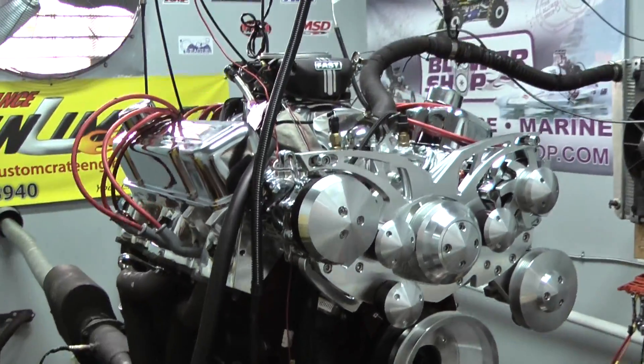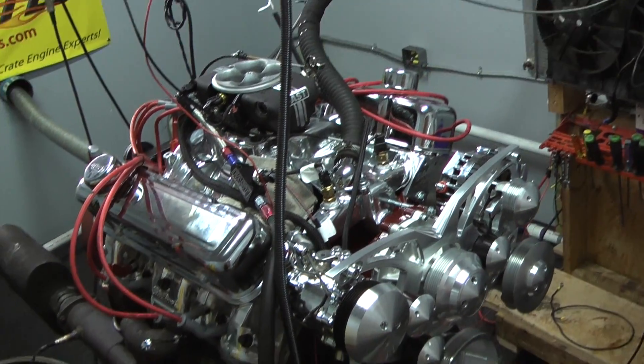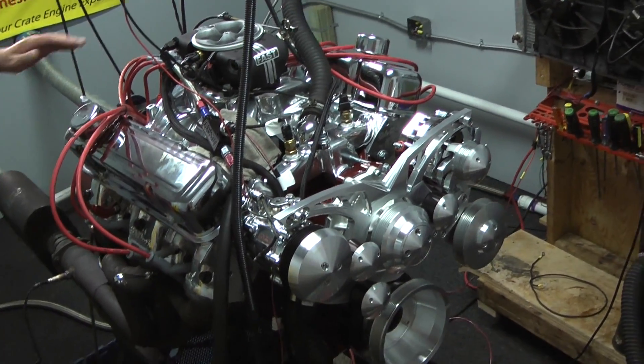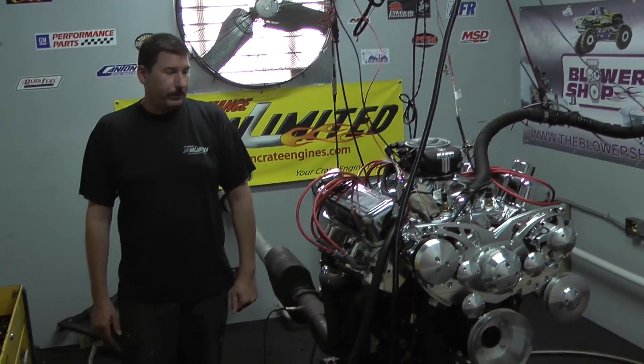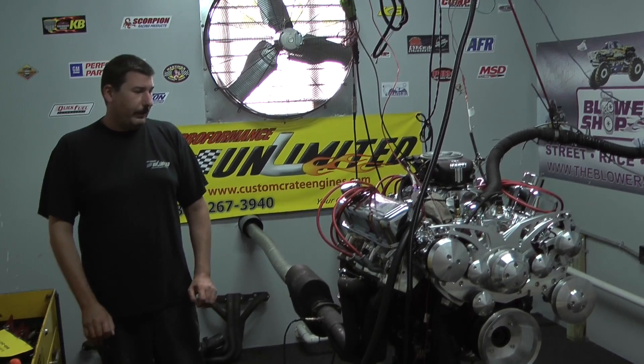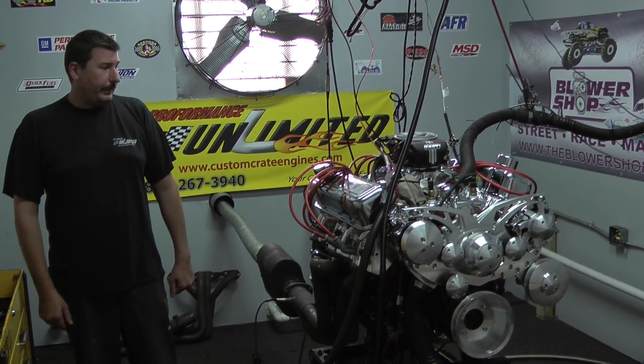We did the polished aluminum cylinder heads and intake manifold. We got the March All Power Steering and AC Serpentine kit on the front, and we finished the top end off with a beautiful fast throttle body fuel injection system. This thing is a cherry, cherry motor — makes absolutely beautiful power and torque throughout the band.